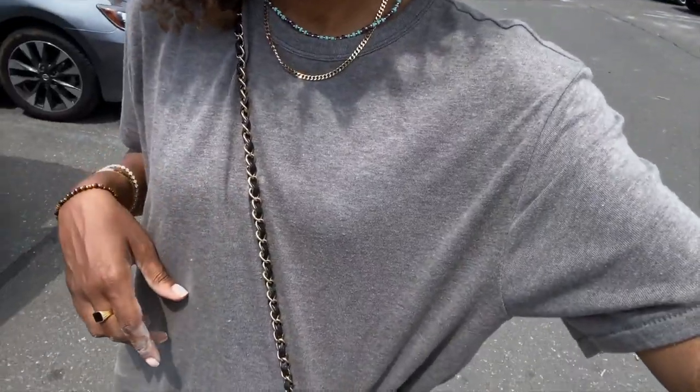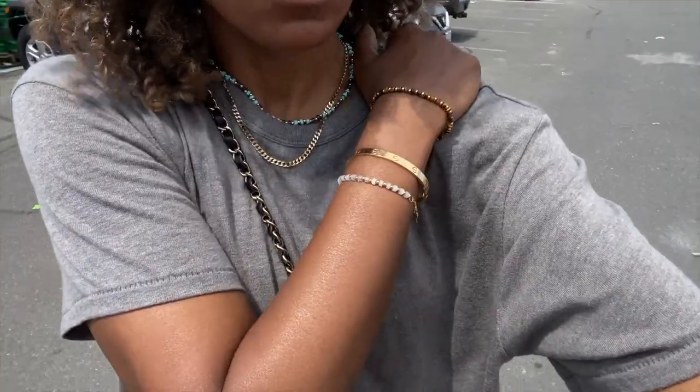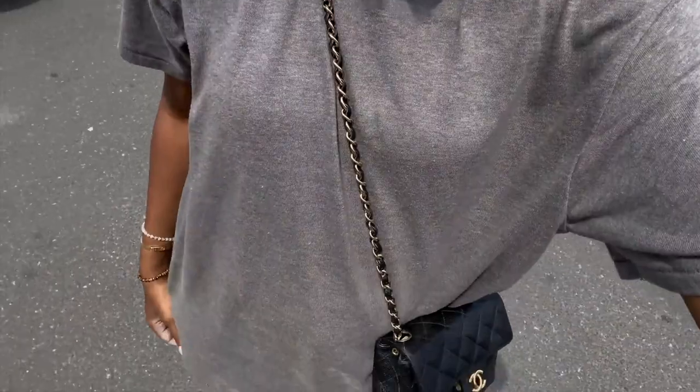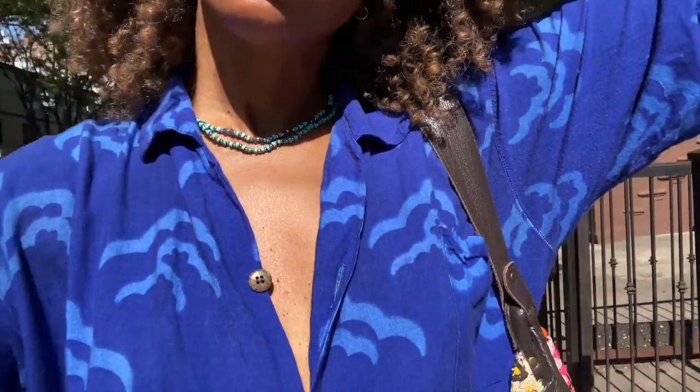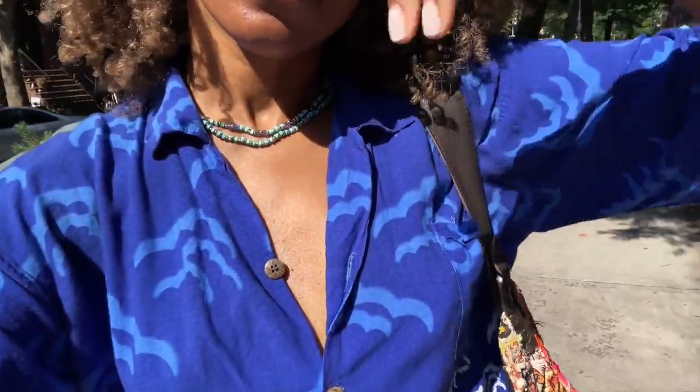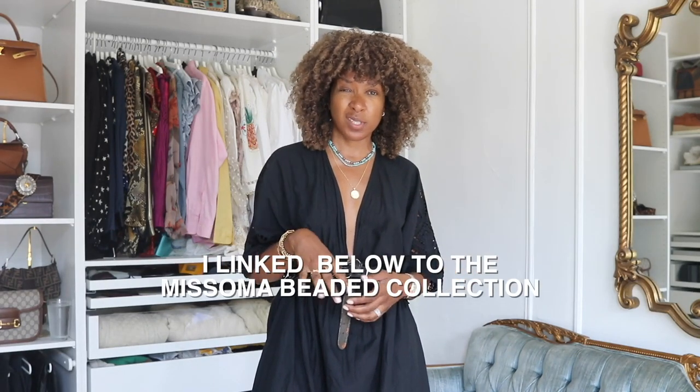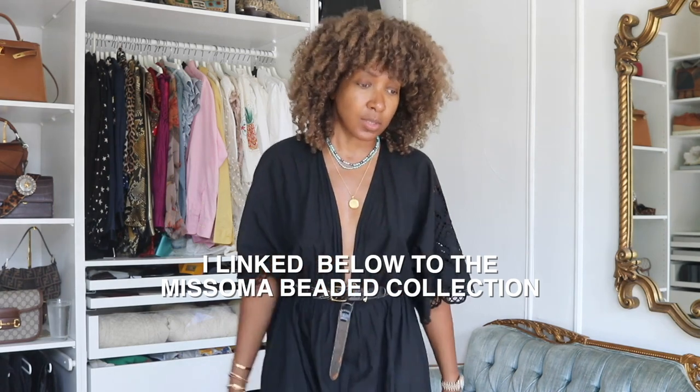I've already been wearing these pieces — I just bunged on my gray t-shirt, a pair of denim shorts, and went out the door with the beaded necklaces on. It's a nice way to add color. When I think of summer, I think of lazy days and unfussy outfits — just throwing on really simple pieces. When it's really hot, the beaded collection is perfect for this time of year.